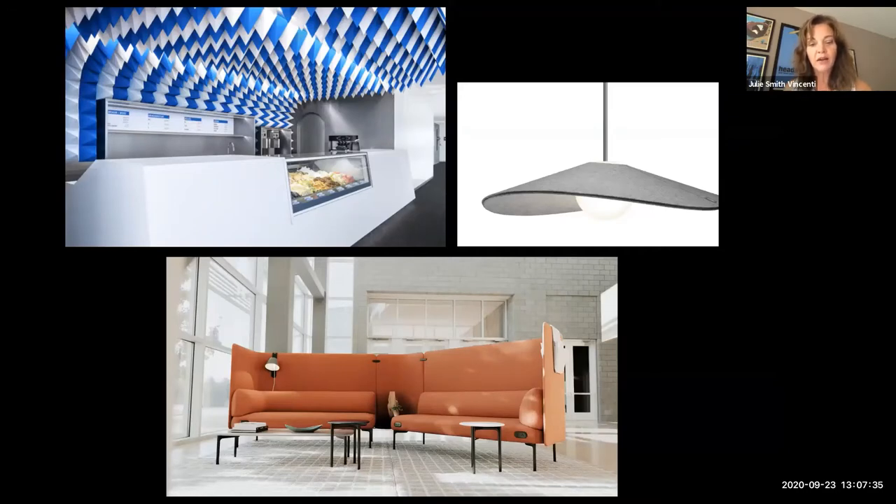Looking at the bottom, there's an example of wool in an enclosed sitting area where the material itself has sound-absorbing properties. The same goes for that light fixture at the top, where in the right setting, wool material helps absorb sound.